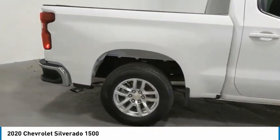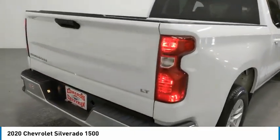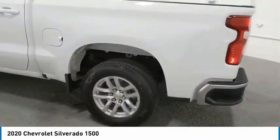Aluminum wheels, heated side mirrors, traction control, daytime running lights, remote keyless entry, mirror memory, cruise control, power door locks, power windows, power steering.